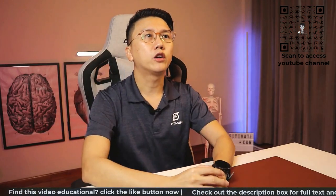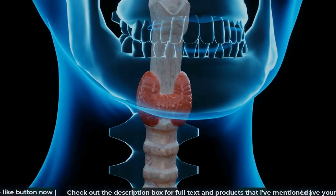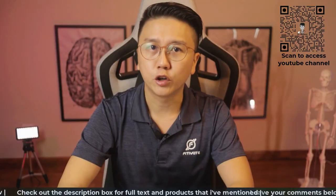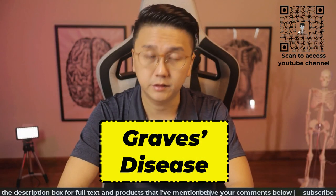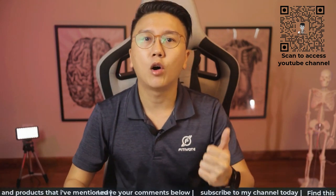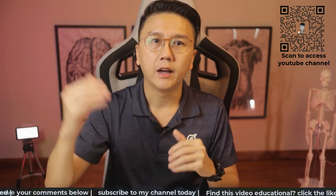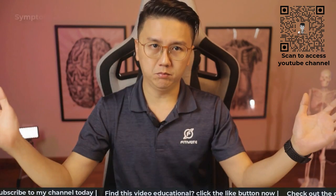Today we'll talk about a condition where the gland produces excessive amounts of thyroid hormones causing hyperthyroidism. This condition is known as Graves' disease. What is hyperthyroidism? Hyperthyroidism occurs when the thyroid gland produces too much thyroid hormones and this will accelerate your body's metabolism causing a whole spectrum of symptoms.